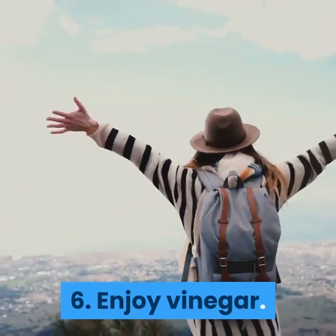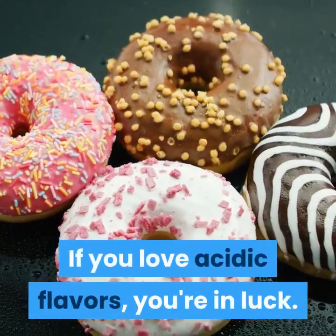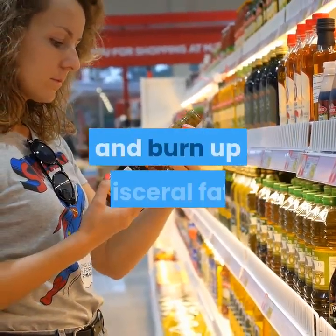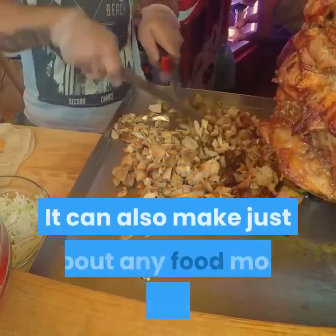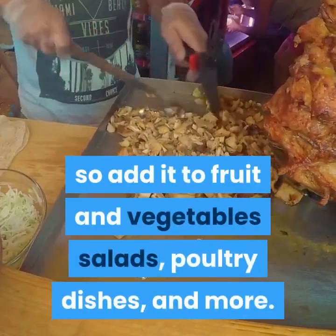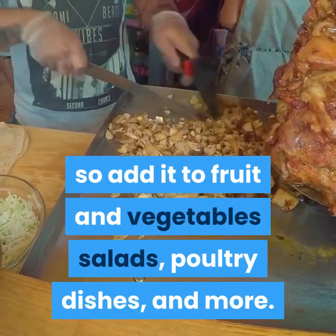Enjoy vinegar. If you love acidic flavors, you're in luck. Vinegar has been shown to stimulate metabolism and burn up visceral fat. It can also make just about any food more delicious, so add it to fruit and vegetables, salads, poultry dishes, and more.